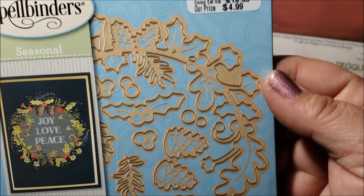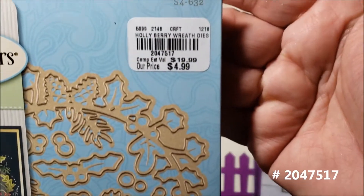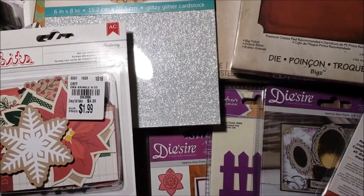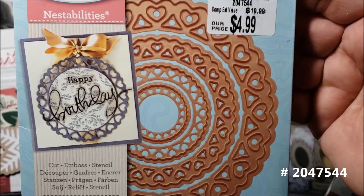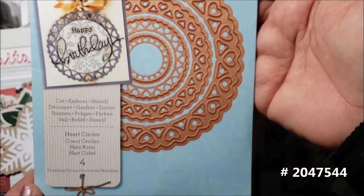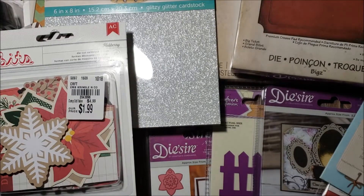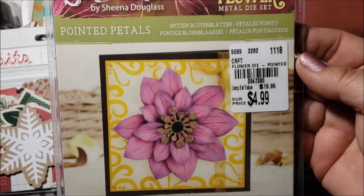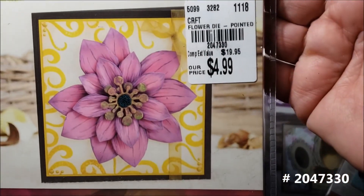I also found the Holly Berry Wreath die for $4.99 — it's really pretty. Then this one here is called Doily Heart, also listed as Heart Circles, for $4.99. You get four dies on that one. It's so pretty — it would be great for Valentine's Day.